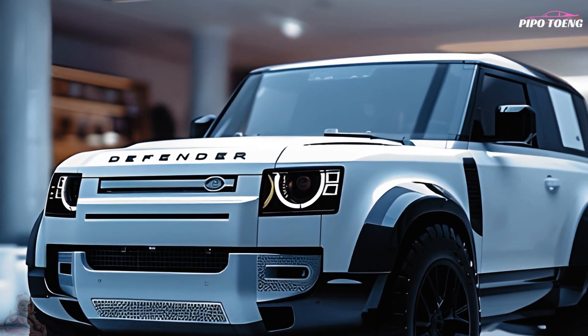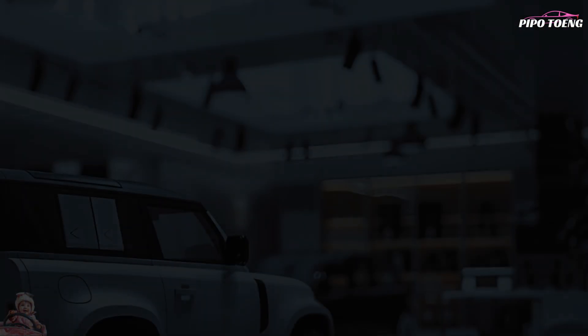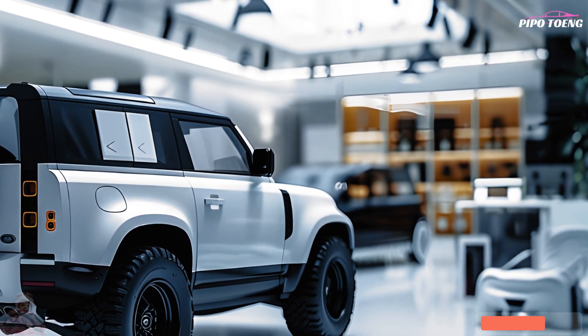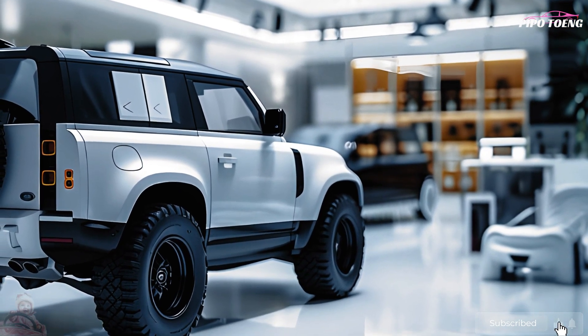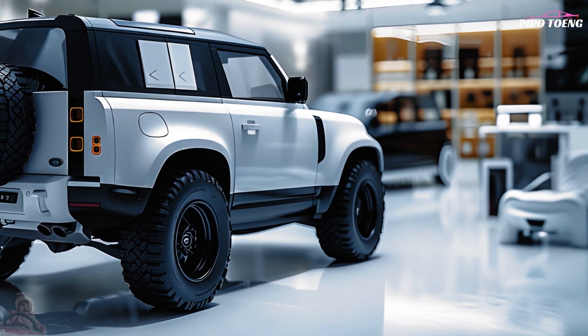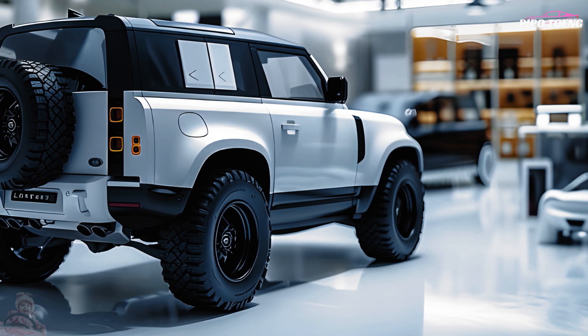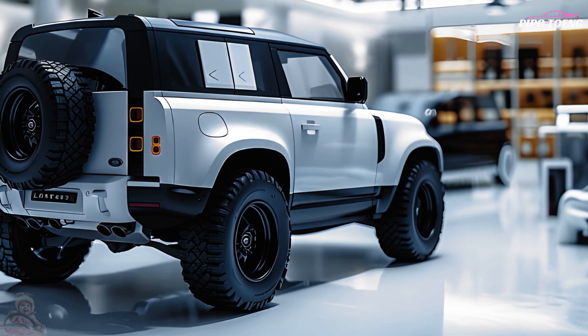For off-road capability, the adjustable air suspension maximizes ground clearance for off-road excursions, and river and stream crossings are possible thanks to its high wading depth capacity. The Defender is ready to take on any terrain with features like an electronic differential, hill descent control, and a customizable off-road setup.